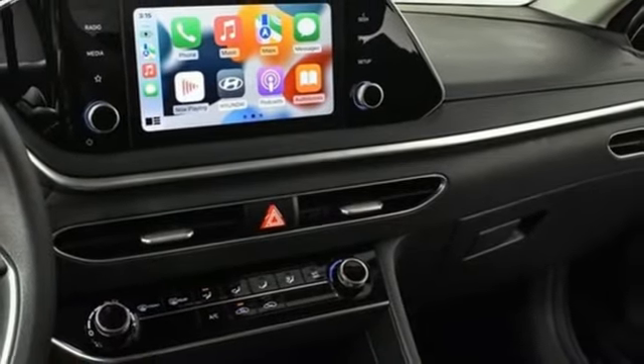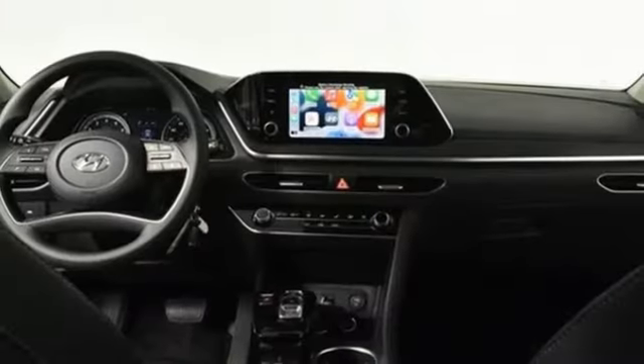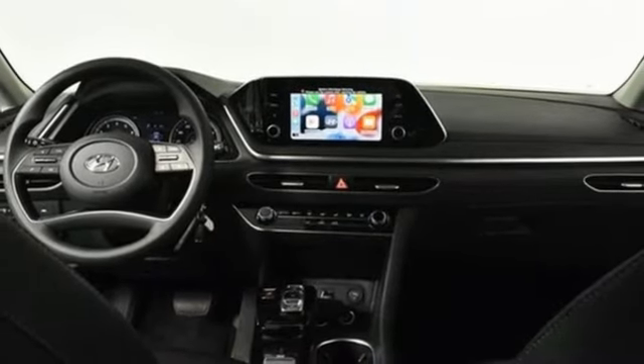Aluminum wheels, gas-pressurized shocks, and LED low- and high-beam headlights. They say a journey of a thousand miles begins with one step.